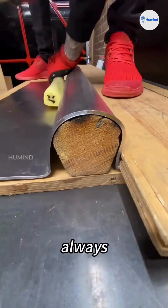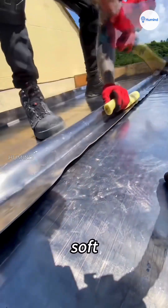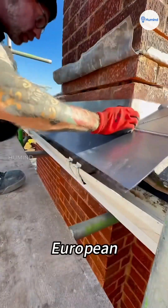Ever noticed how those old European buildings always have that silvery gray shine on their roofs? It's lead — that heavy, soft metal you probably learned about in school. Don't underestimate it though. Lead is the hidden champion of European rooftops.